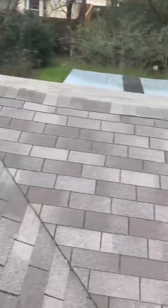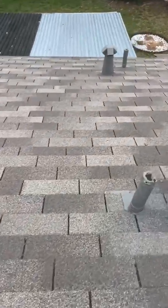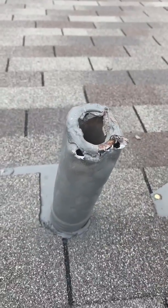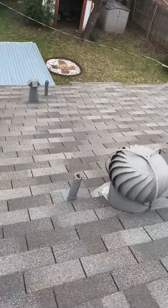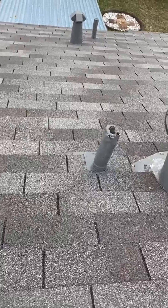We come over here to this other one, and this one's not so bad. But you can see if you get real close, you've got these holes — again, where the moisture can penetrate and go into the attic area.